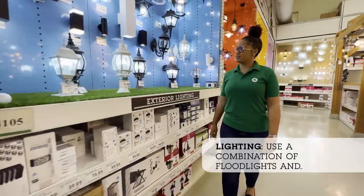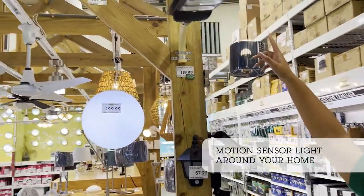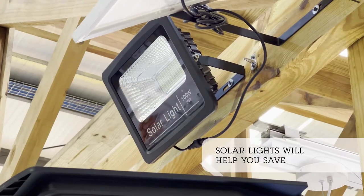Lighting. Use a combination of floodlights and a motion sensor light around your home. Solar lights will help you save.